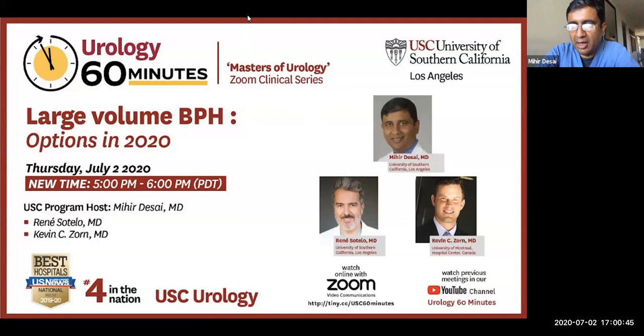Our invited speaker Dr. Kevin Zorn is a faculty member at the University of Montreal. Kevin has been a leader in minimally invasive surgery with both robotic and endoscopic surgery, especially in terms of BPH. He's uniquely positioned for this conference because he's got first-hand initial experience with all three techniques that we would be talking about.